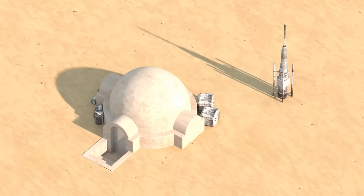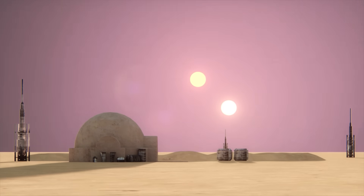To start, I thought it would be good to get some base parameters. In order to see how far apart the shadows should be, we need to know the difference in angle between the suns in the sky.